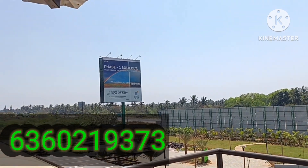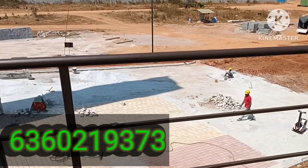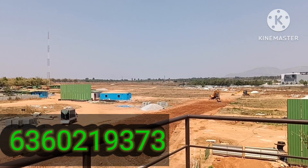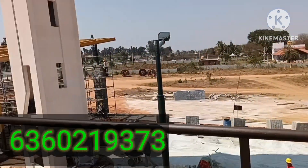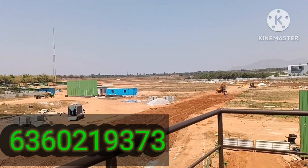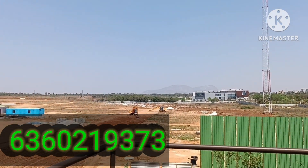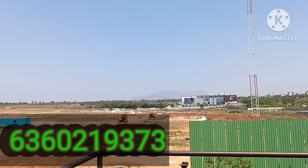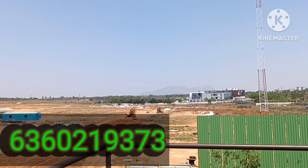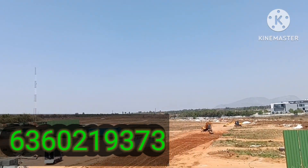Phase one is sold out; phase two launching soon. The roads they are going to build — by looking at the entrance it feels like it's going to be complete concrete roads, but we'll wait for an update. Road work has started. Today is Saturday, 18th February 2023.